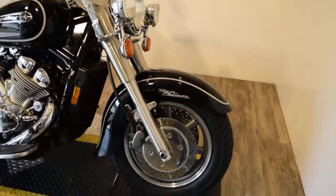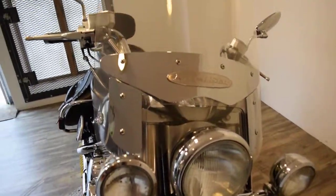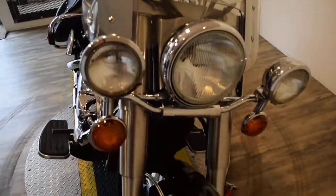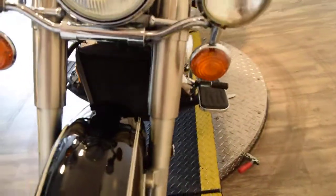get pricing information, fill out a credit app, and find out what your trade-in is worth, all at our website, monsterpowersport.com. You can call us at 847-526-0500.